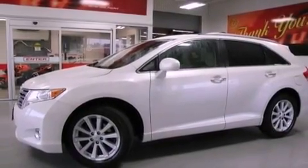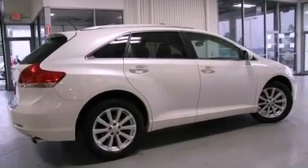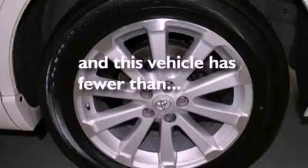Also included are a rear spoiler, an illuminated driver-side vanity mirror, an anti-lock braking system, a multi-function display, and this vehicle has less than 37,000 miles.